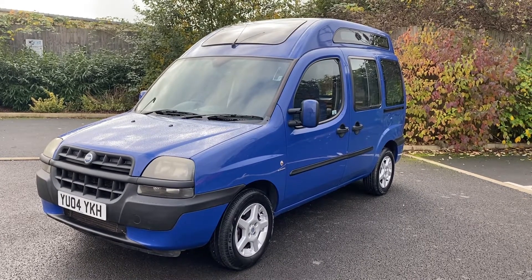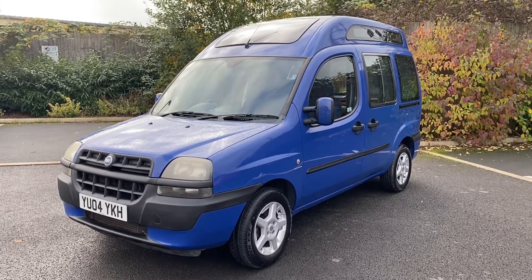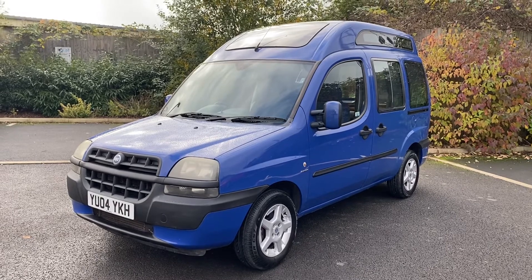Hi, good morning. It's Simon at Vans Today in Worcester. I'm going to give you a quick video walkaround of this little Fiat Doblo. It is the 1.9 turbo diesel, so the more desirable engine — 2004 van.